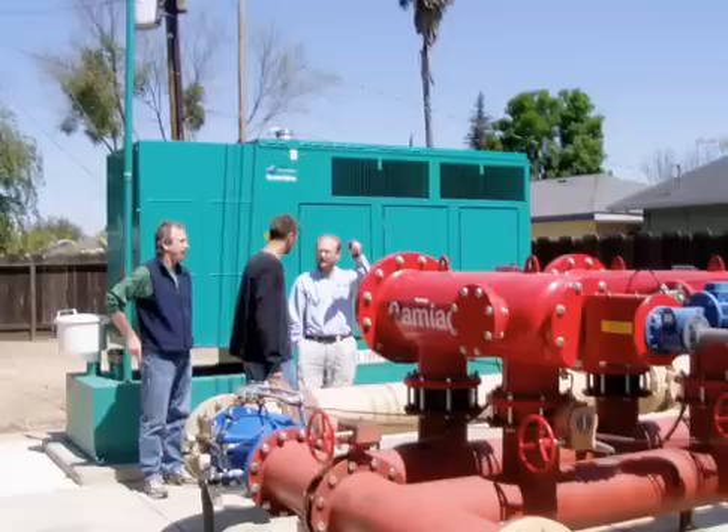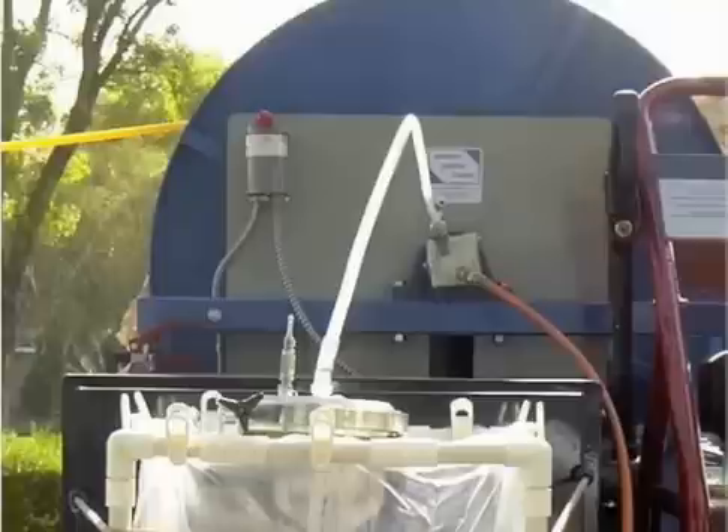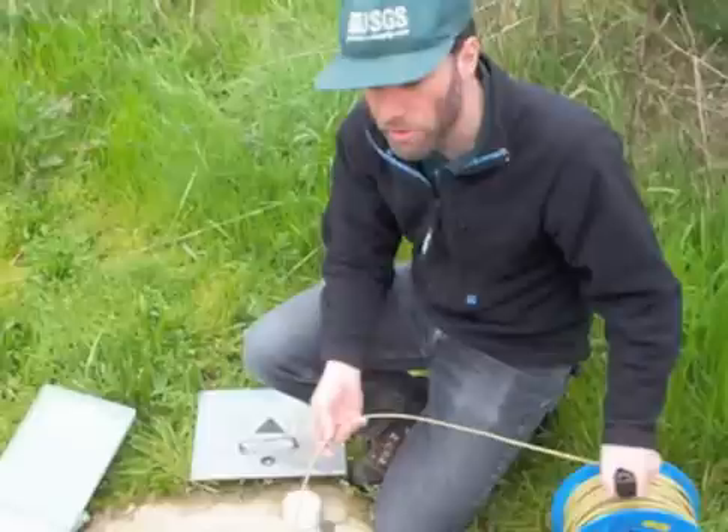The vulnerability of an individual public supply well depends on the vulnerability of the groundwater in the surrounding aquifer and the position of the well within the aquifer. This is because groundwater vulnerability generally varies throughout an aquifer, and individual wells produce unique mixtures of the water. Recognizing what contributes to each can help us do a better job of protecting our drinking water resources and predicting the vulnerability of our public wells to contamination.